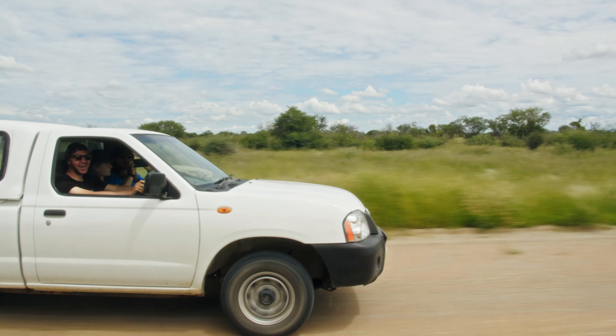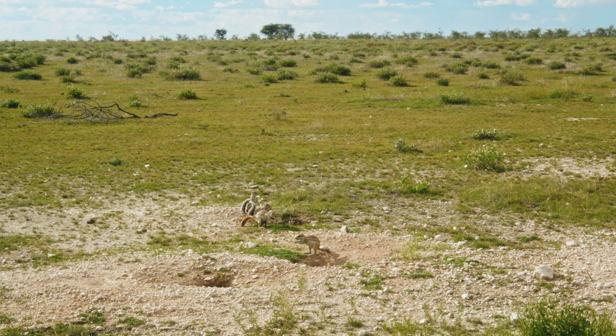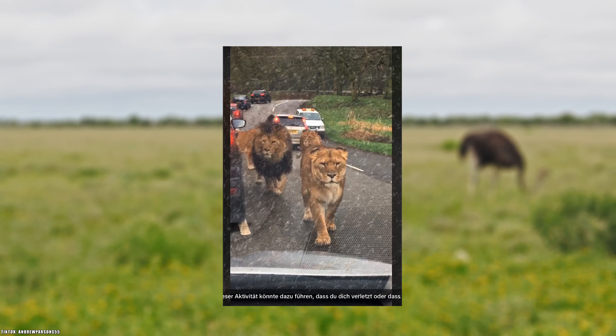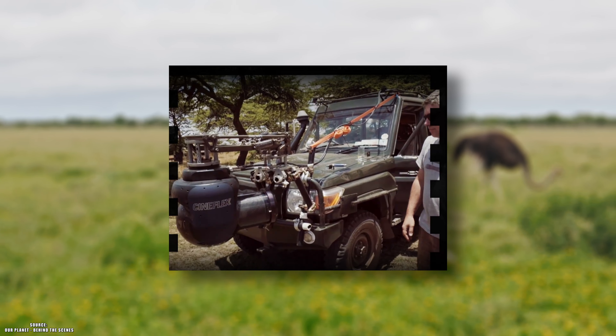The first rule I learned is that you can't leave your car without a ranger on your side. That could be the reason why most low-budget productions have the same perspective — just like all that TikTok content. It makes it all seem like the same kind of safari drives, while big-budget productions are literally driving a train around to stabilize their cameras.